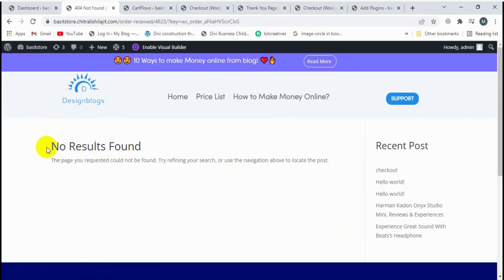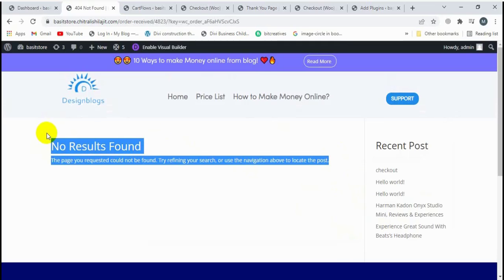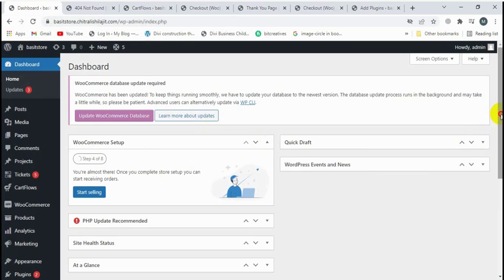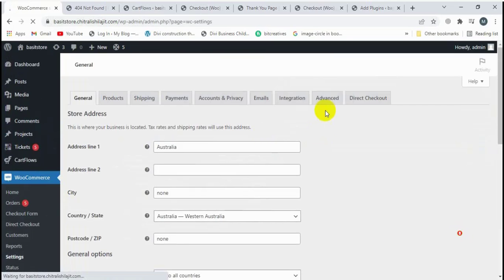This shows me no result. So finally I found the solution for this. Let's visit the dashboard, then click on WooCommerce Settings, and then click on Advanced.